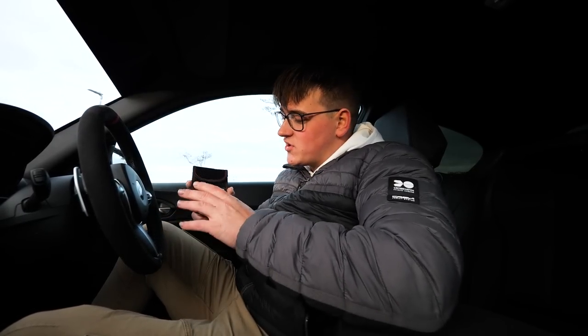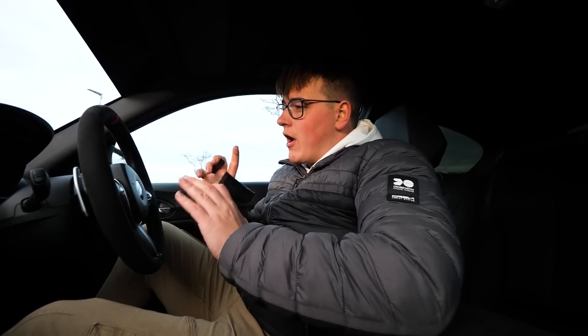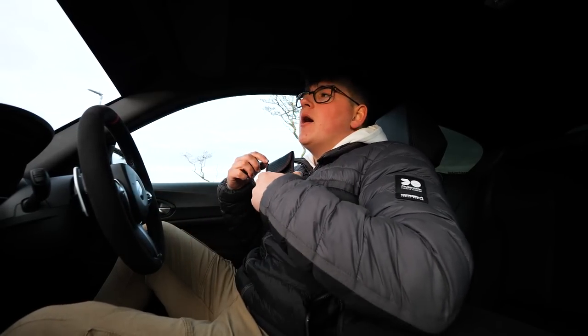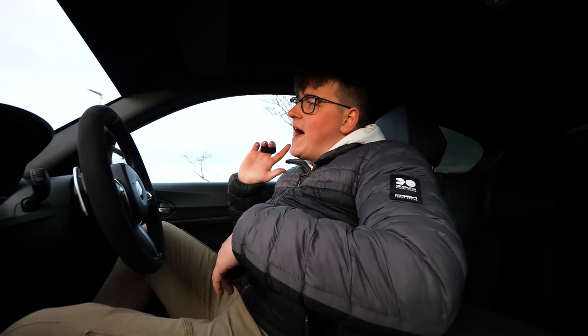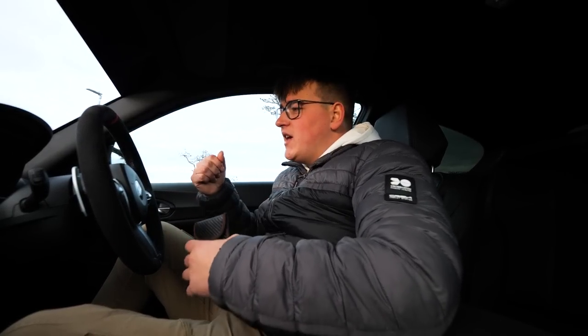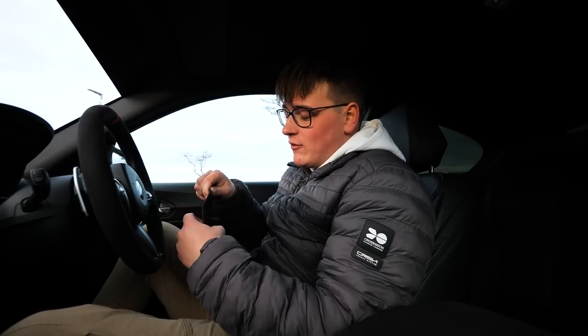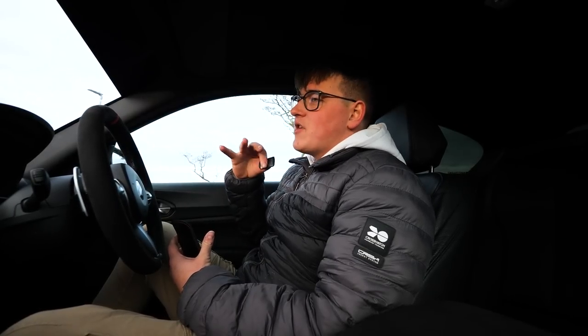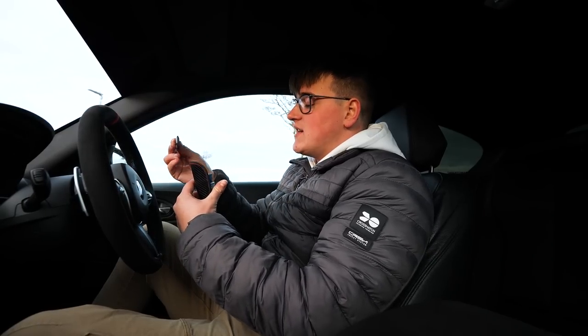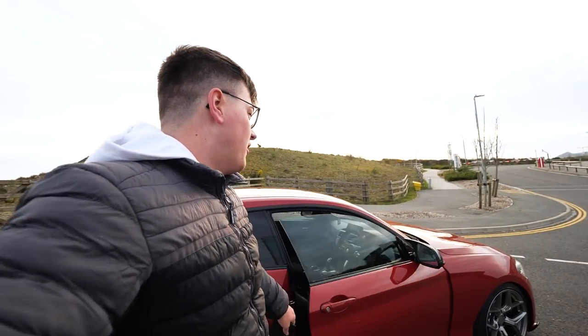I'll run over the anti-hijack just once more so you definitely understand how it works. Scenario: I'm driving along, I pull up to traffic lights, and someone pulls me out of the car. I give them the keys. They've driven off with my car and my keys — they think they've won. However, the tag is left on me. I'm going to put this tag in this blocking pouch to simulate the tag leaving the car. By putting this in there and closing it, that simulates the fact that the car has driven off. I'll jump out of the car to give a proper representation of what would happen.